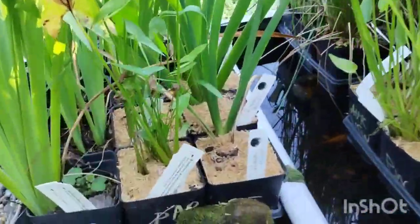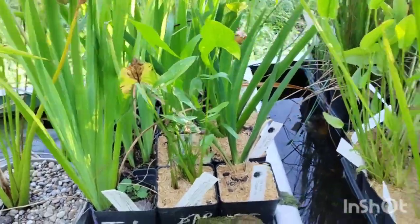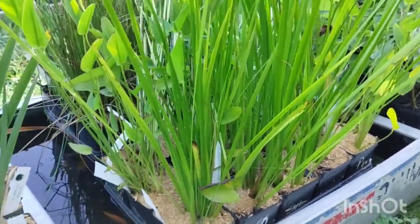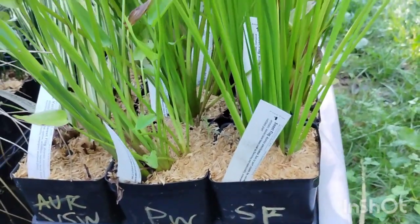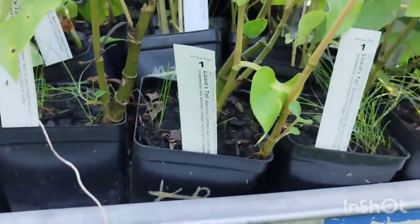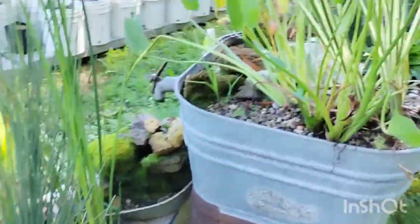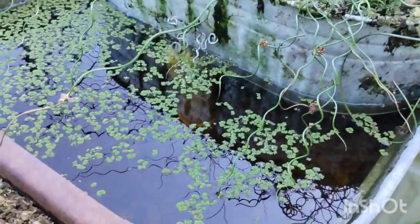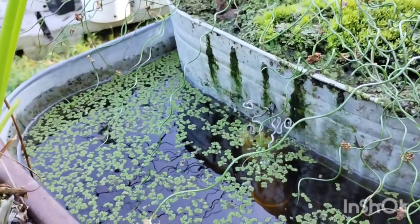On this side we've got the duck potato or broad-leafed arrowhead — just a few quarts of those left, one of my favorites. A decent amount of sweet flag — both the native green sweet flag and some variegated sweet flag. More pickerel weed. Lots of lizard's tail. One of the pickerel weeds is getting ready to bloom — definitely one of my favorites. And we have some of the native fairy moss or azolla that we're selling by the handful for $4 a handful. We're a little lower on that now than we were earlier this summer.